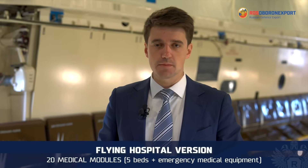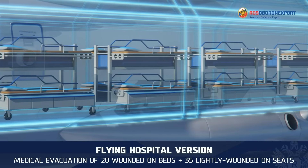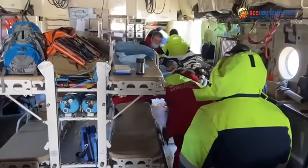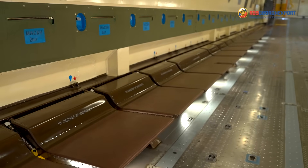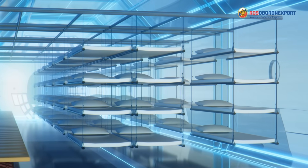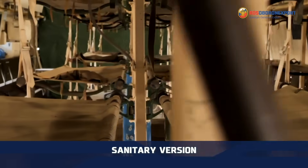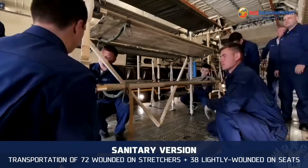Due to its versatility, the aircraft can be quickly converted to other variants if necessary. In the Flying Hospital version, up to five four-seat medical modules can be installed, providing medical evacuation of up to 20 victims with resuscitation on board. Additionally, up to 35 lightly wounded and eight medical workers can be placed on the side seats. In the sanitary version, by installing a set of removable sanitary racks for a unified stretcher, it is possible to transport up to 72 wounded on stretchers, 38 on seats, and four medical personnel.